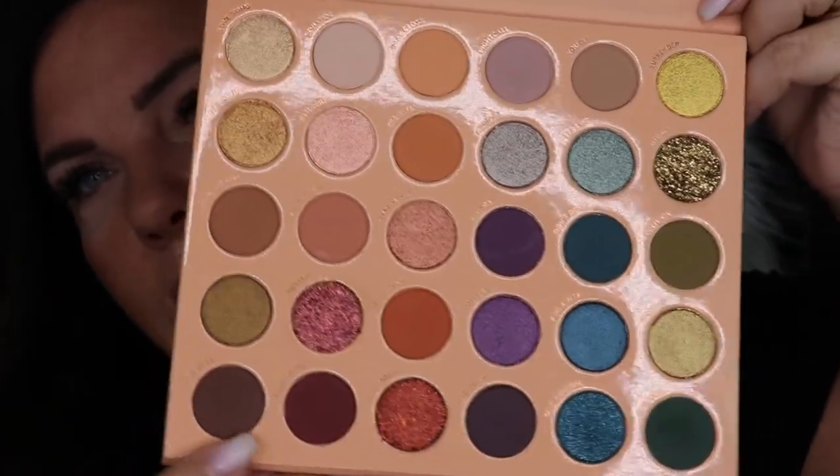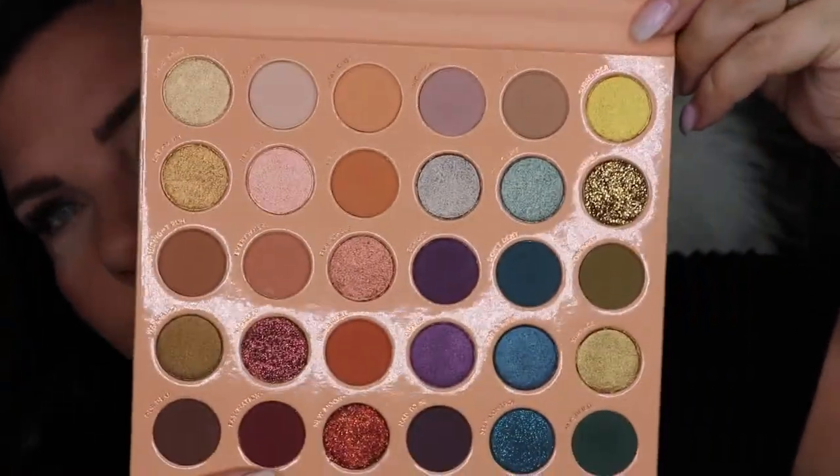So now moving on to the It's a Mood Palette by Colourpop. There are six basic color schemes you can go with, and I'm having trouble trying to decide which one I want to do. I think I'm gonna go for this pinky burgundy one. So we're gonna start out with the shade called Everywhere, through my crease.